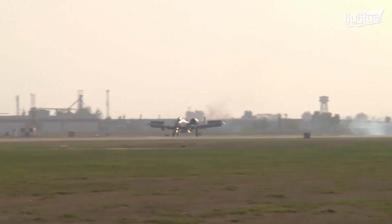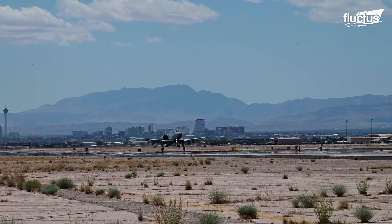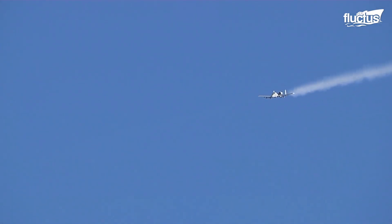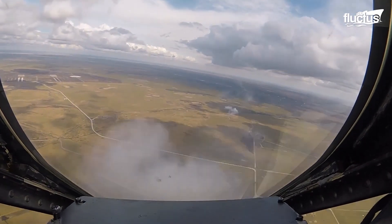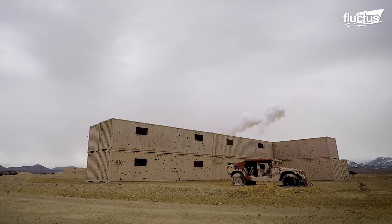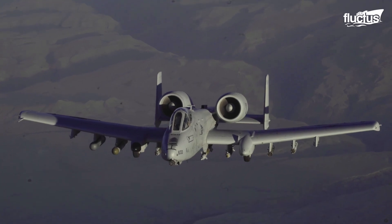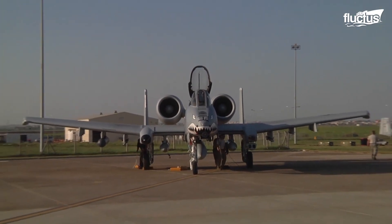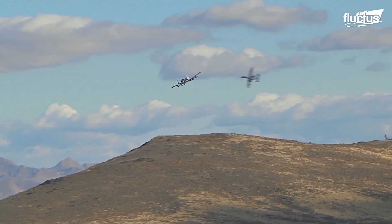First delivered for use by the United States Air Force in 1975, the A-10 Thunderbolt is the Air Force's first aircraft specifically designed for the close air support of ground forces. According to the official Air Force site, the plane had the ability to combine large military loads, long loiter, and wide combat radius.